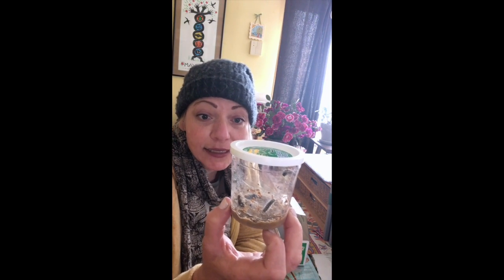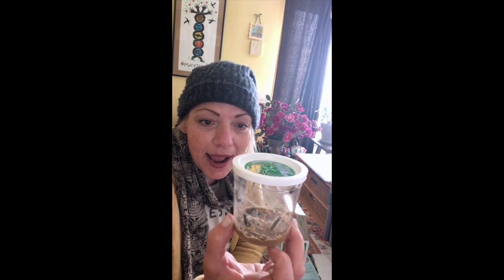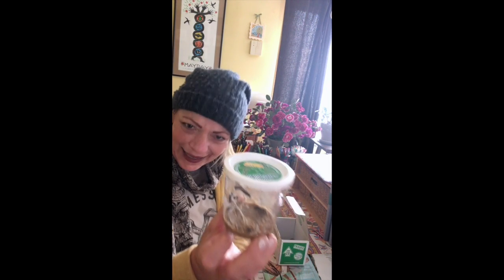Every day we are going to look at the caterpillars and see how big they're getting, and we're gonna track it. How exciting!